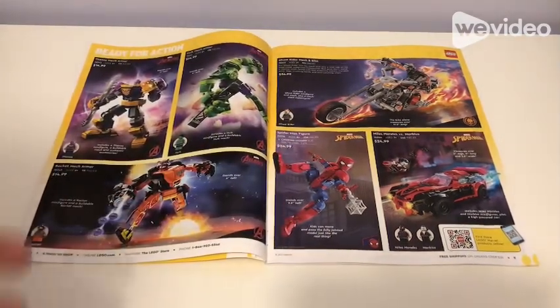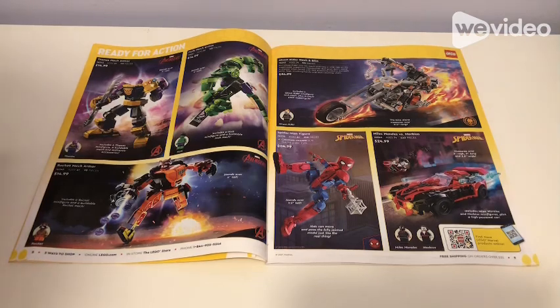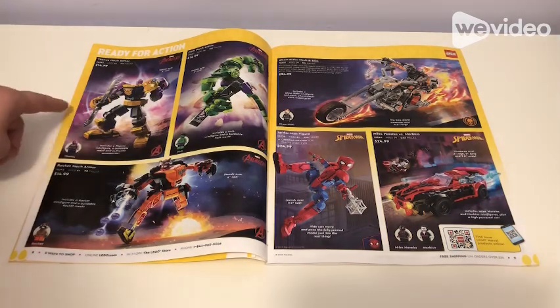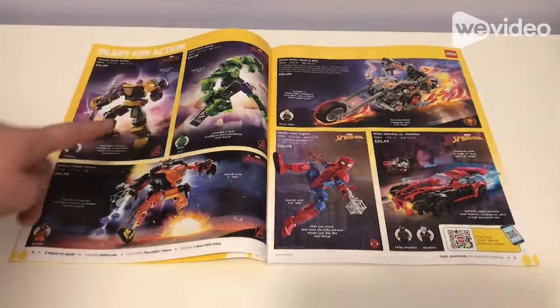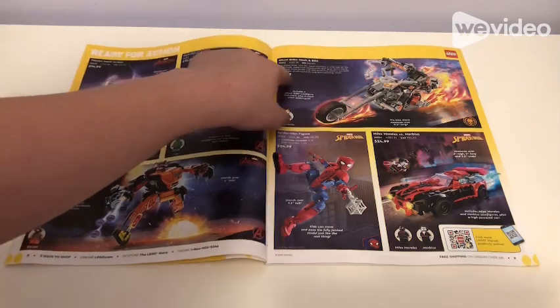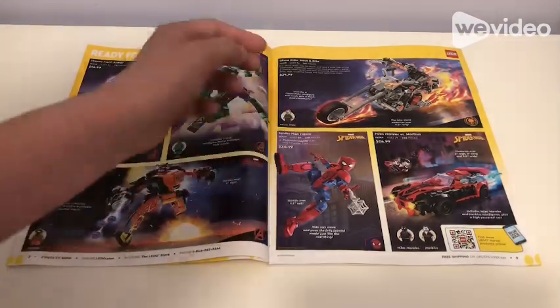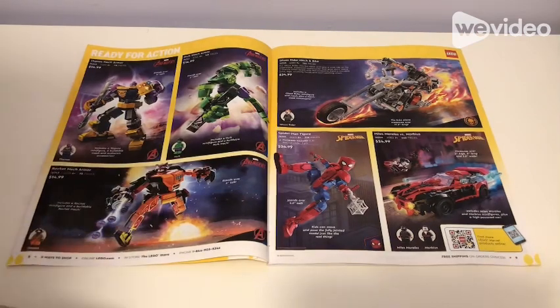These I kind of like and kind of don't. I know I don't really like the standard mech armors because we've gotten so many, but this one is a different outfit and looks better than past ones, so I'll probably get that for a review — that's the $50 Thanos Mech Armor. Hulk Mech Armor is $15, which is a little weird because you can build one yourself, but I'd get it for the minifigure. Rocket Mech Armor I like and would probably get for $15. Ghost Rider Mech and Bike comes with Ghost Rider for $35 — I wouldn't necessarily get it, but you can.